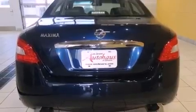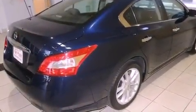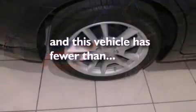A security system, rear impact crumple zones, and a power passenger seat. This vehicle has fewer than 41,000 miles on the odometer.